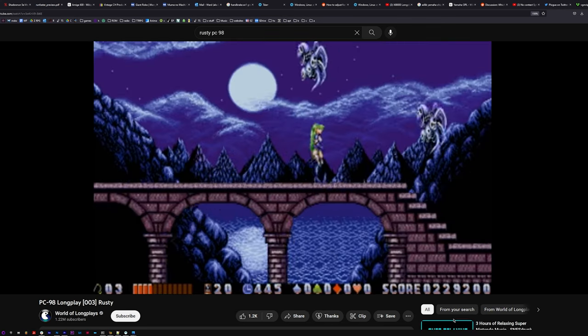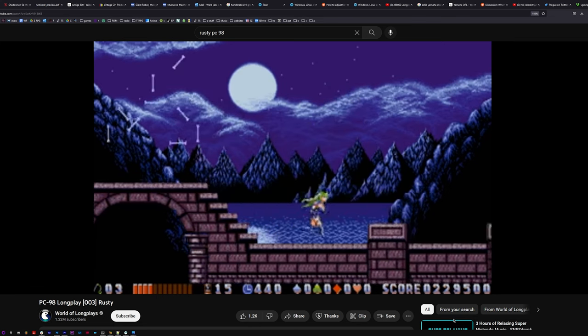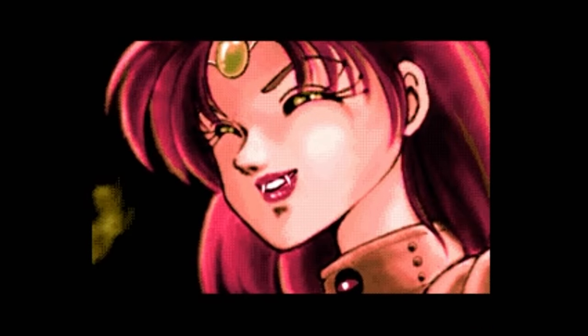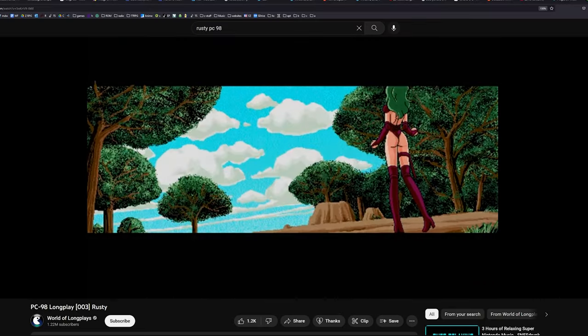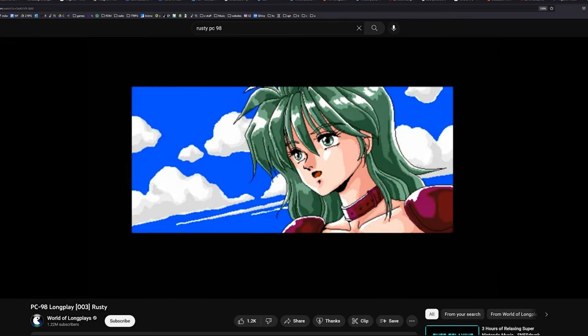The PC-98 was also really popular in business environments. So though it had a ton of games, I wonder if anybody was playing those eroge games in their cubicles — working long hours, just hanging out, playing games after hours. Maybe, who knows?